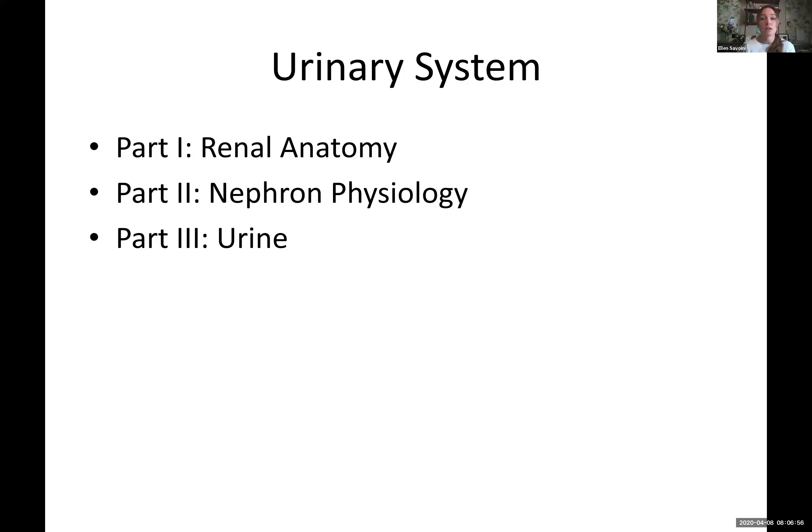Sorry, my sharing capability is not as good. There we go. Okay, so you should be seeing a screen that says urinary system part one, two, and three. If you don't, tell me. Otherwise, I think that's the same screen that we're all sharing.